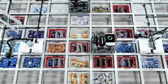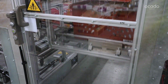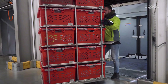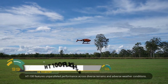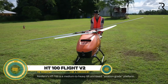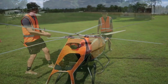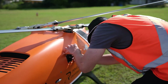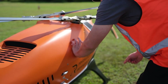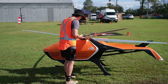The Anovia HT-100 is an advanced unmanned helicopter that sets a new benchmark for industrial UAV systems. With a remarkable flight time of up to 360 minutes and a payload capacity of 60 kilograms, it offers unparalleled performance and versatility.